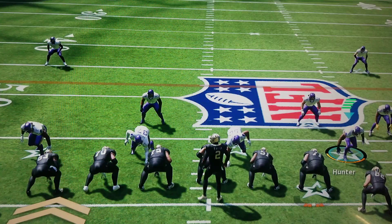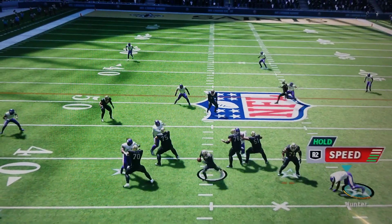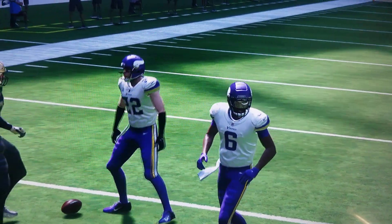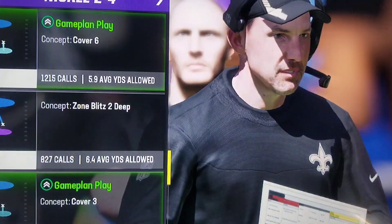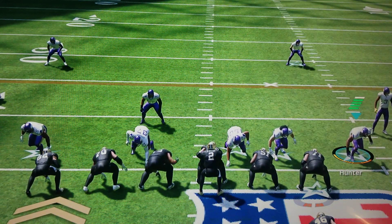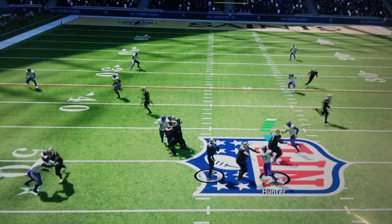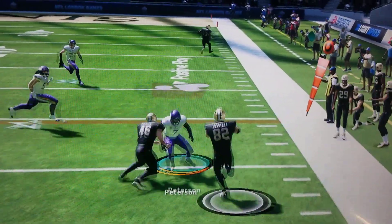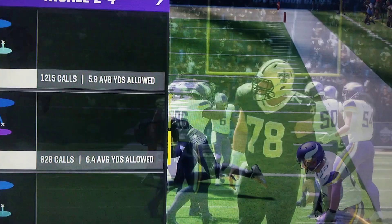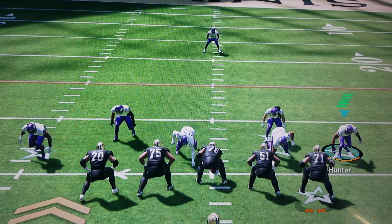Two minutes gone by in the second quarter. To the air again with Winston, to the left side complete. And he'll be taken down back at the 40, quick to the 35. From banking territory now, they've come out first and 10 at the 45-yard line. Complete to Trautman on the right side, and he's going to be out of bounds down at the 35-yard line.